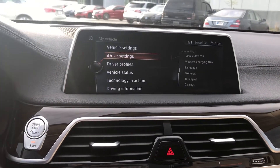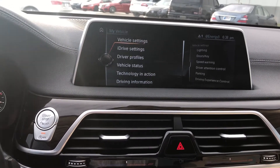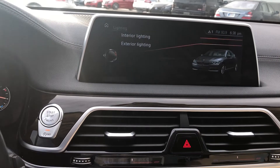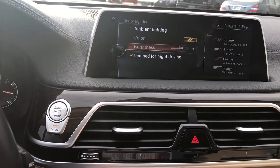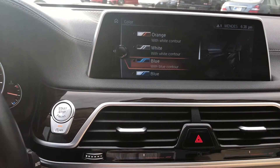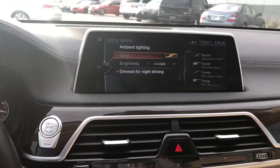I'm going to scroll through some of the features here in the vehicle settings. This does have the ambient lighting package as well — I'm partial to the blue; I think it'd be a nice accent with the beige and white interior.